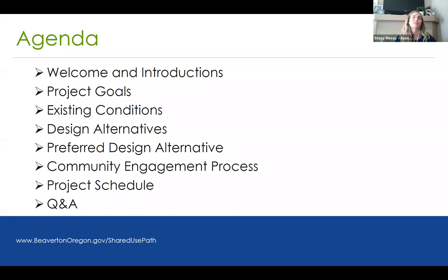Tonight, this is our agenda. We'll be talking about project goals, existing conditions, design alternatives, the preferred design alternative that has been selected, community engagement process and what that looks like, the project schedule, and then Q&A at the end.